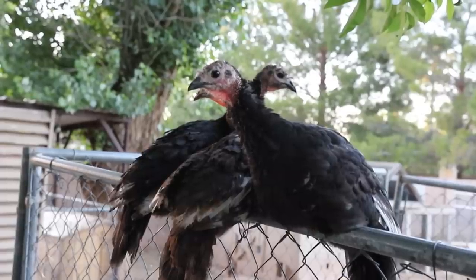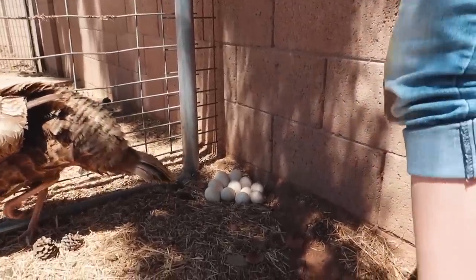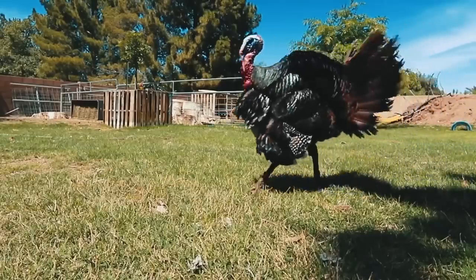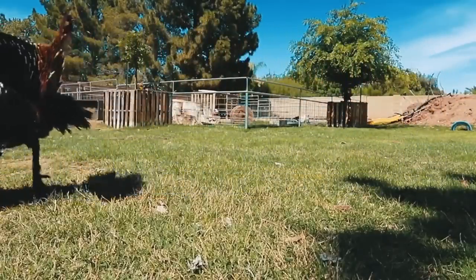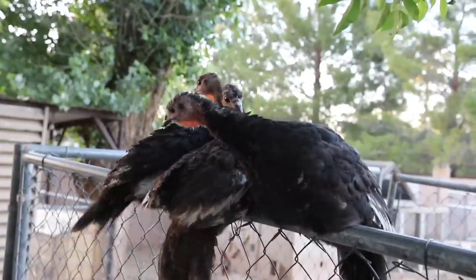I really can't talk about poultry without mentioning the turkeys. We've got Kiwi, our female adult turkey — she laid on some fertile eggs from our male turkey, who we had to sell because he was getting a little too aggressive. She hatched out seven babies for us; one of them passed away to a predator, but now we've got six turkey poults running around and growing up. We're going to have to decide what to do with those guys as well.